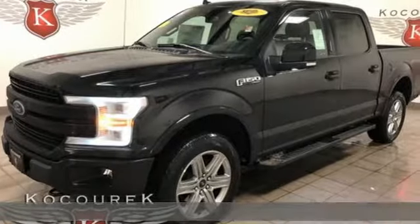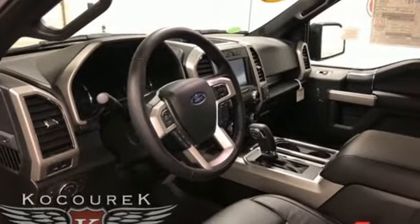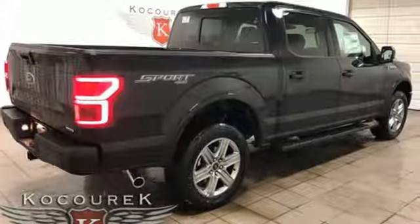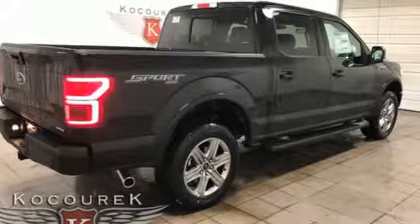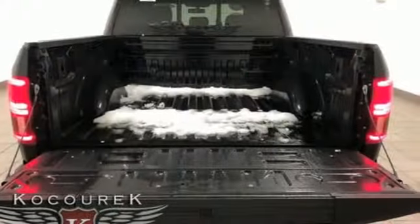Features include external memory control, power heated mirrors, heated and ventilated leather bucket seats, rear parking sensors, auto dimming mirrors, dual zone climate control, automatic transmission, trailer brake controller, and electronic shift on the fly.